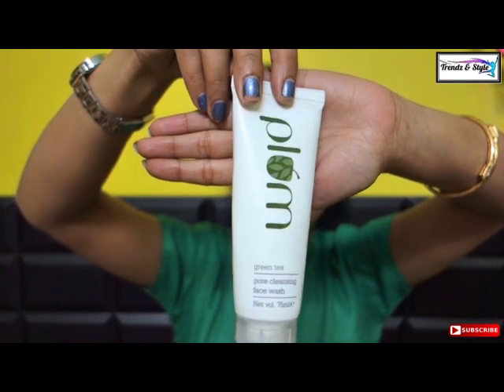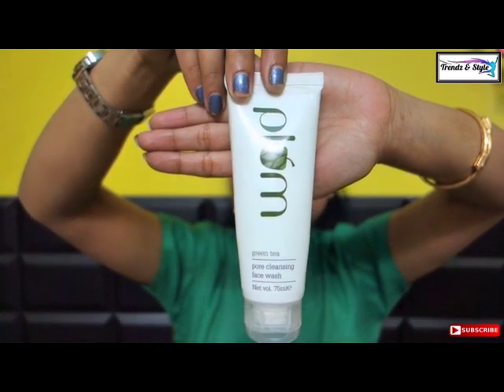My first pick is Plum Goodness Green Tea Pore Cleansing Face Wash, 75 ml at 345 rupees. It is a chemical-free organic Indian brand — very good and very reasonable. The best part of this brand is that whatever they claim, they deliver exactly. They never over-hype or over-claim anything — whatever is written on the back, you will get the exact result.